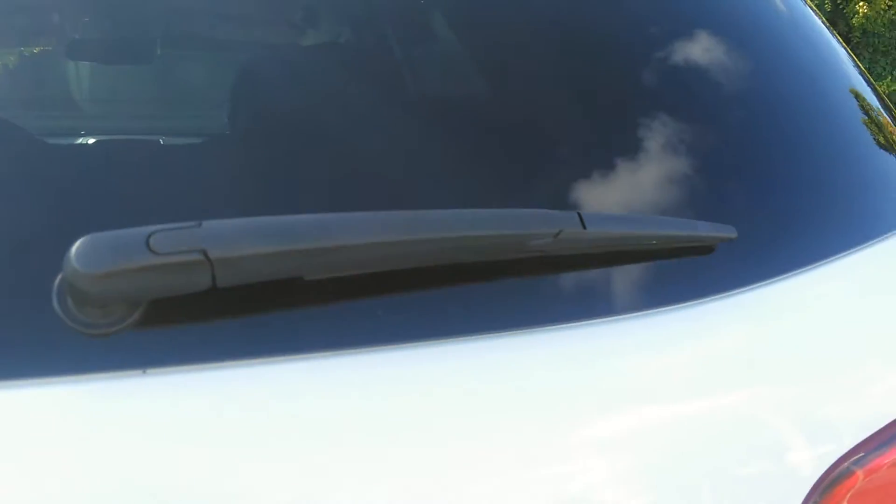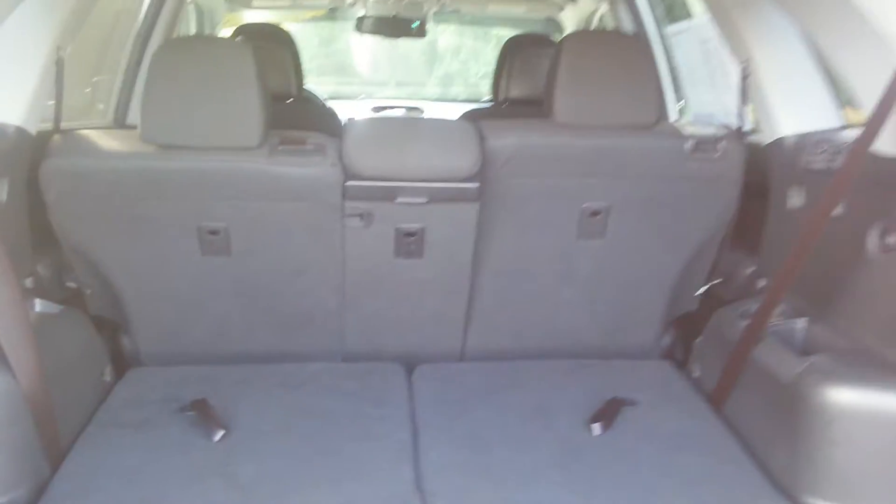Let's get you back into the cargo area. Of course, once the seats go down, we've got plenty of cargo area. They go down really easily — wow, that was easy.